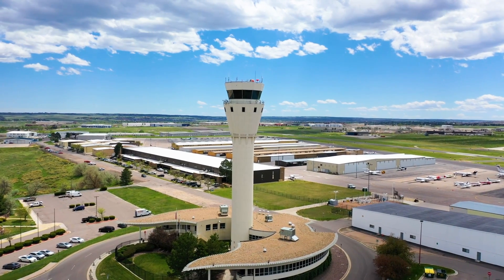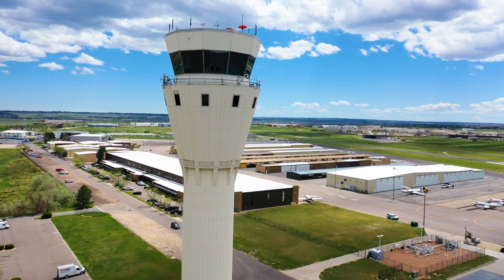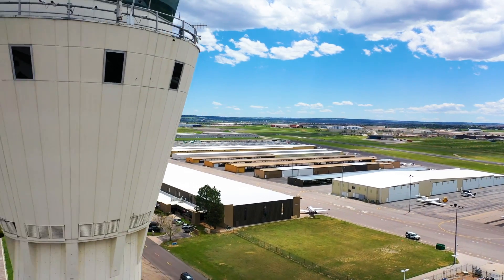Last year we had the busiest General Aviation airport in the world, and so it's important that we lead the way and set the example for all the other airports in the country. We wanted to be one of the first ones out of the gate with this new type of foam.